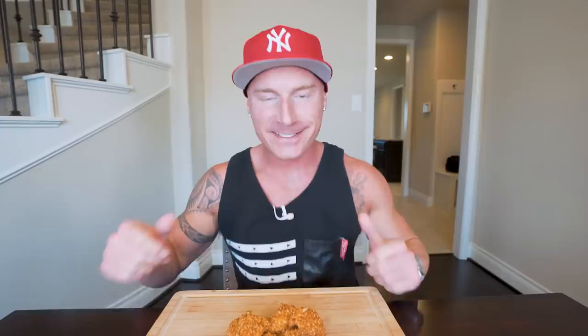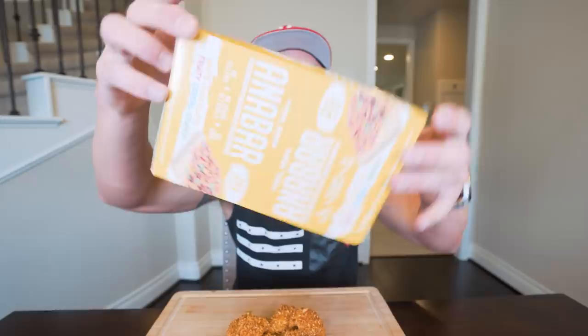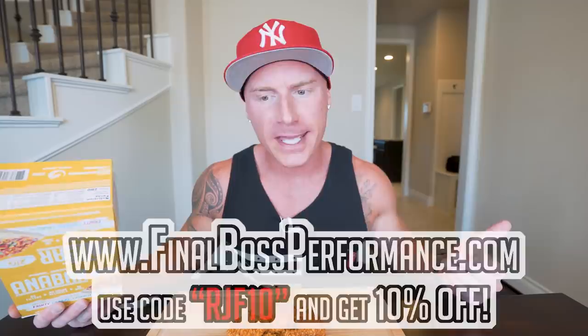Boy, does it feel good to be back in this seat eating food. Before I try this — I know we are sold out of Antibars right now and I'm getting tons of messages. The next restock will be on June 17th, along with the launch of the White Chocolate Fruity Cereal Crunch. A lot of people are saying this is our best bar, so mark your calendars. June 17th — follow me on social media if you want to be there right when the action happens.